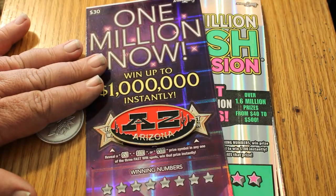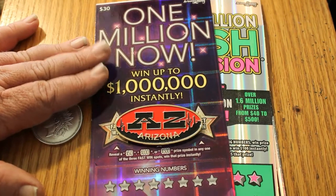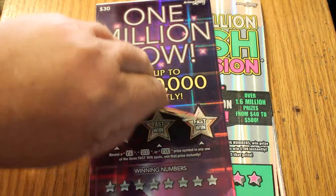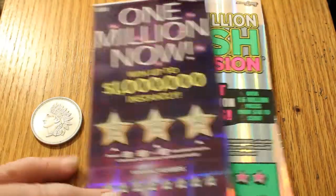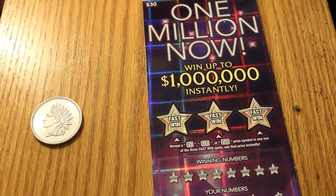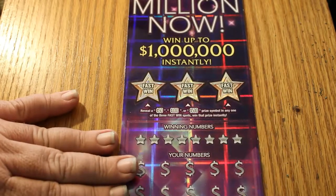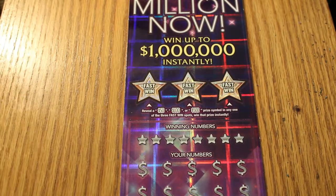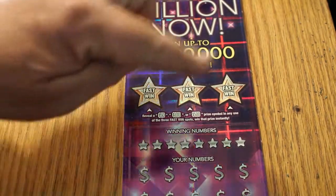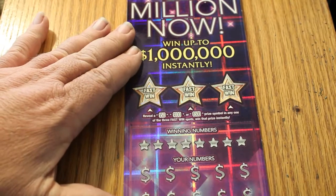I have tickets $001 through $005. Without further ado, we're going to start with the $1 Million Now and work our way to the others. Going to be scratching with the Indian Head 1-ounce bullion coin. And without further ado, we shall get going. The symbols are a flying dollar bill and a 50 times symbol, and then we have the Fast Win section for $50, $100, and $500. So off we go.